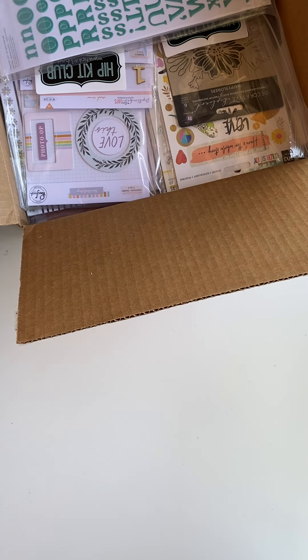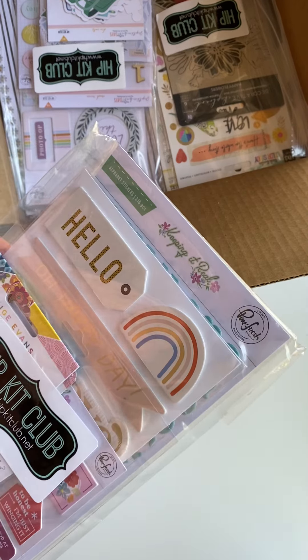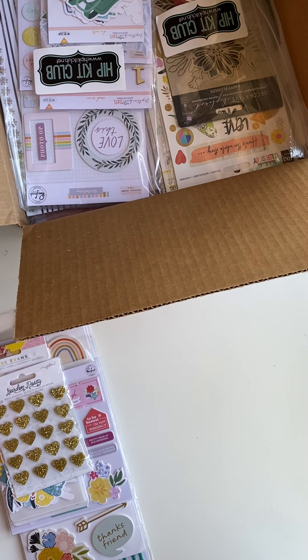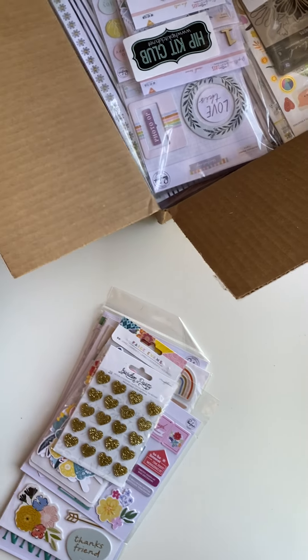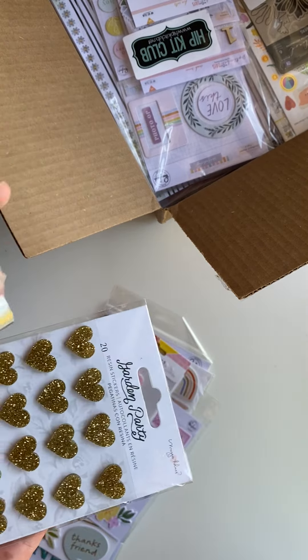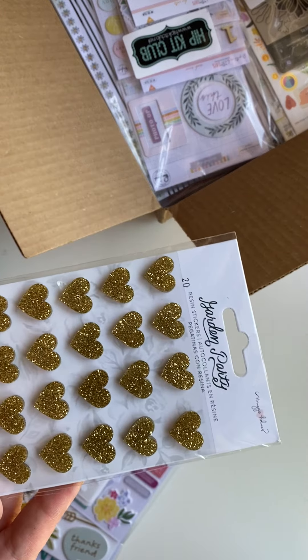Does anybody else save the weird cardboard packaging and use it later? I do! The sale started and I went right away to the 70% sale and just started clicking everything, so I have no idea what I got. I didn't go back because I didn't want to order more. Here are some Maggie Holmes — this is Garden Party — some gold little wood veneer hearts.